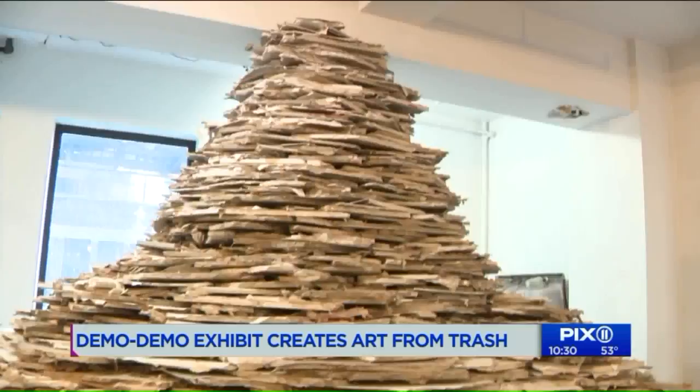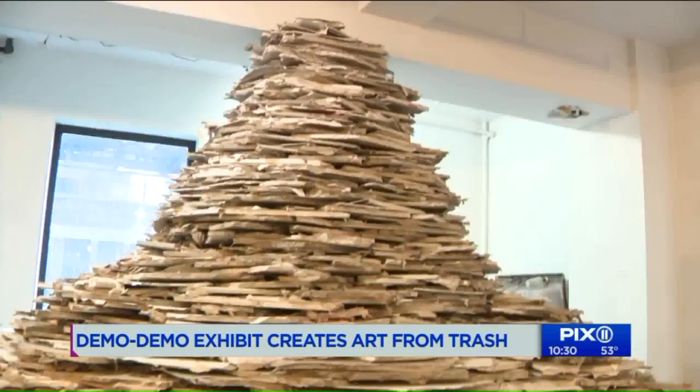So this is a pile of wallboard, old pipes, and piles of tile. It took about a day to stack each individual tile piece.